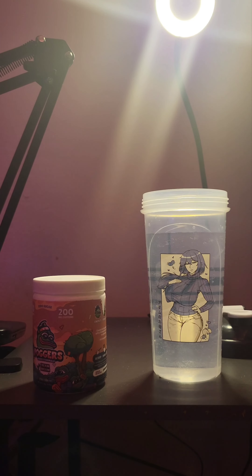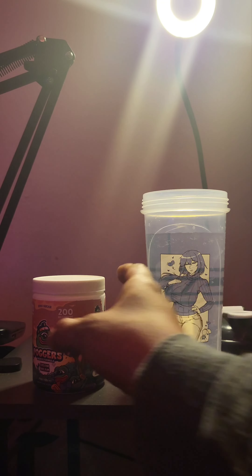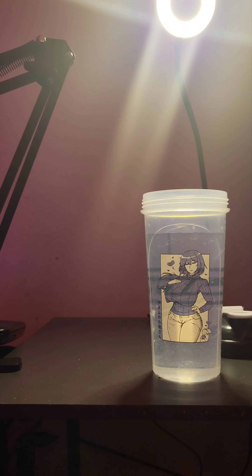Hey everyone, so I finally got around to trying a Poggers drink — the Cream Dream. The description says it's an orange and vanilla flavor. I already did a smell test and it honestly does smell like ice cream, so I feel like it's about time we finally try it.